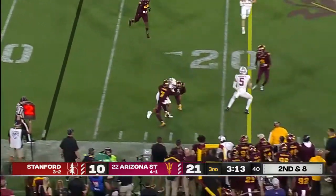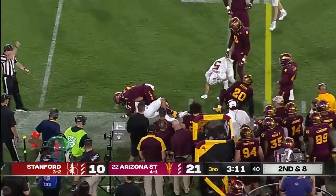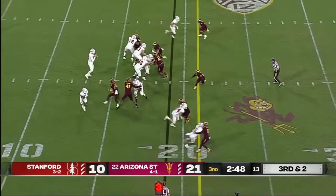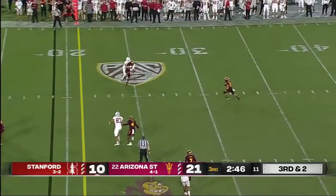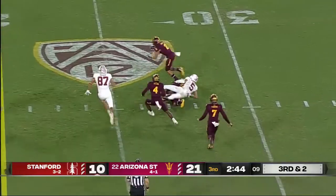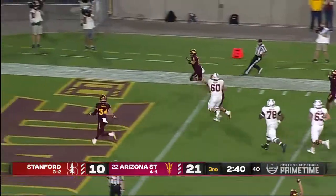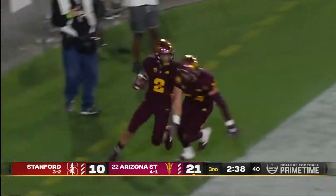Jones out of the backfield and he is hit hard. Right away when he joined the ASU staff he said he was done dealing with him — he didn't want to face him anymore. Solely got in there and this is juggled and eventually intercepted. Jack Jones had it first — D'Andre Pierce runs away with it.